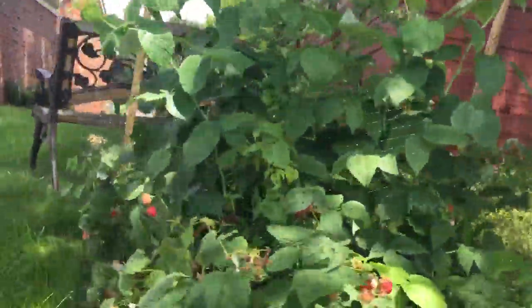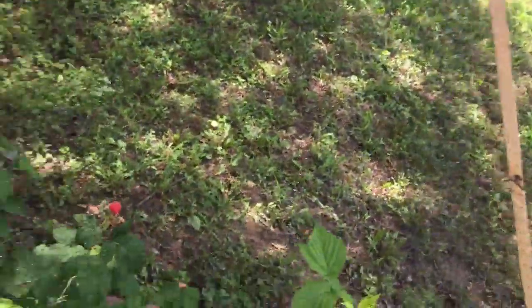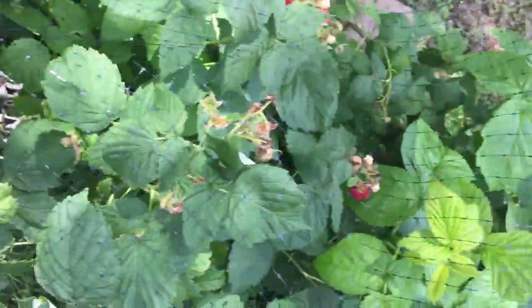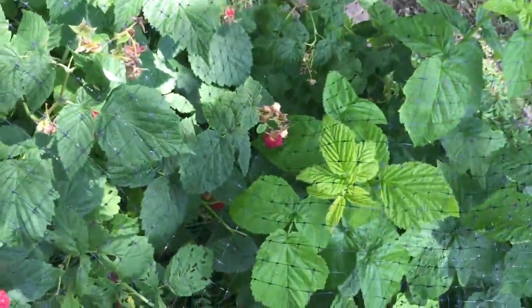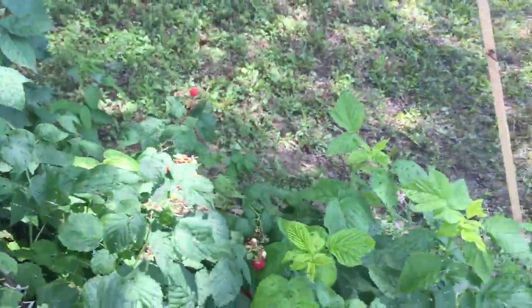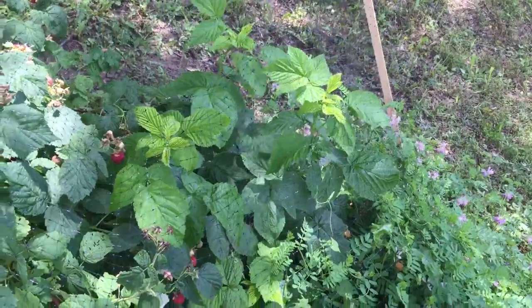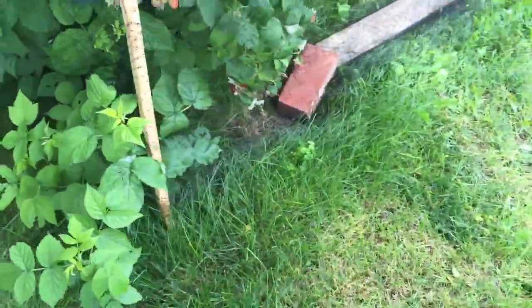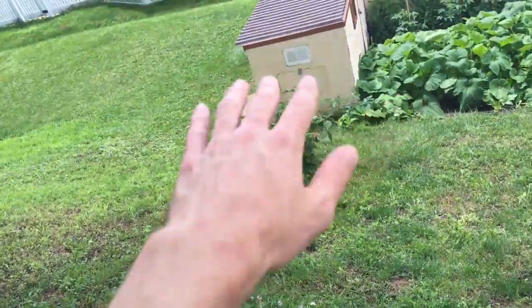Blackberries are looking good with some nice flowers on there. Got some raspberry picking today. The blueberries we picked yesterday — we got a full bowl full, first time ever for that. Like I've been saying, every year we're gonna get more and more blackberries, raspberries, and blueberries. These guys are all looking good, we gotta do some harvesting today. We got new plants growing out here too — I'll probably pick those up and start putting them down there so they can all blend together eventually.